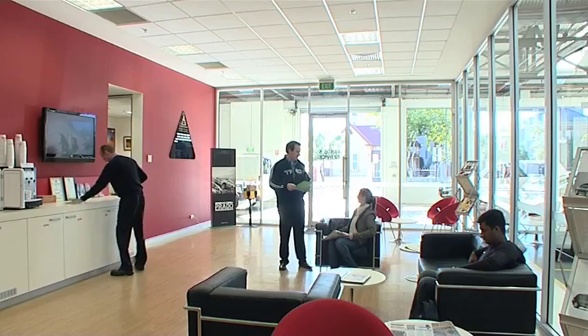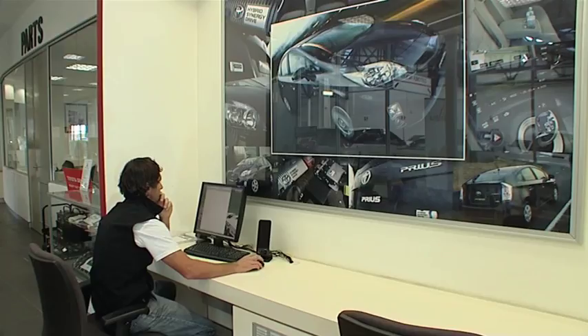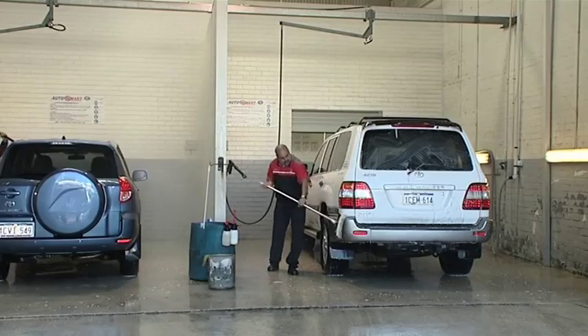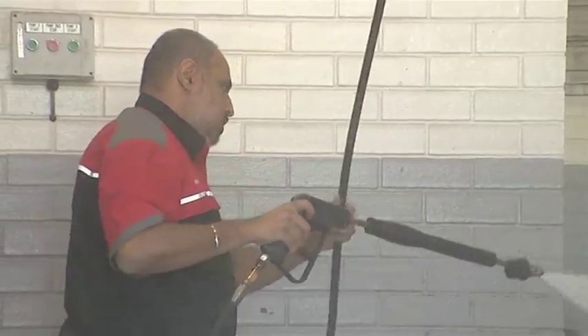And I notice there are some lovely little add-ons — some extras that you provide here in the service department as well. Yeah, we've got a nice comfortable lounge up there — you can have a coffee, read the paper, watch a bit of TV. We have a courtesy bus service into the city and into the metro area. We also do Saturday mornings, 8 to 12. And we wash and vacuum every car — service includes a free wash and vacuum. Excellent. And it makes it look like new.